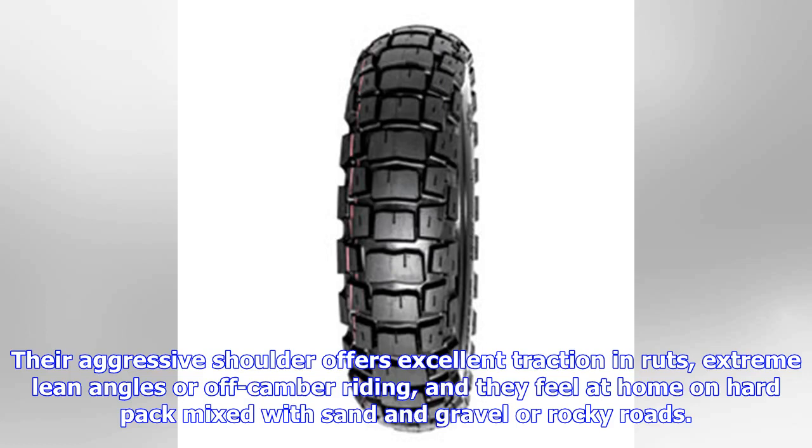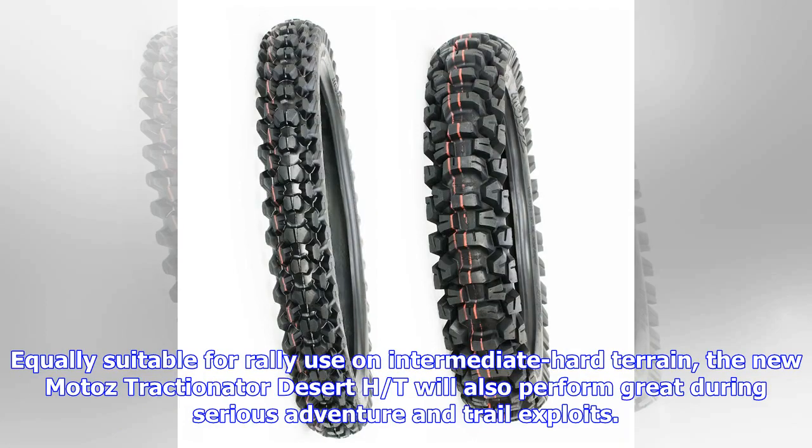They feel at home on hard pack mixed with sand and gravel or rocky roads, and are equally suitable for rally use on intermediate hard terrain. The new Moto Z Tractionator Desert HST will also perform great during serious adventure and trail exploits.